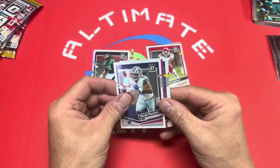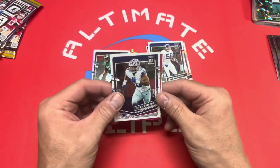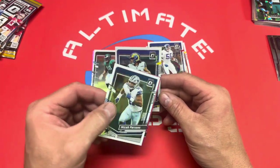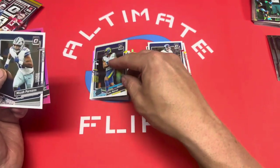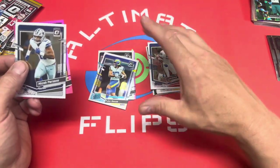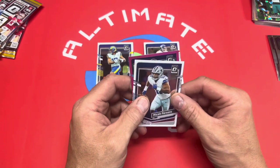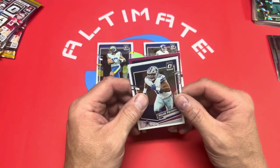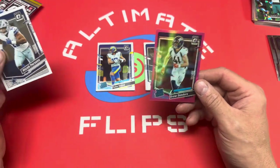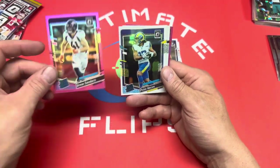Third pack — another pink, this time Micah Parsons. Also Lawrence Taylor. Oh, we got a Puka Nacua — but look at the cut on that, it's unbelievable how off-centered it is. With today's technology and machines there's no reason for cards to be that off-centered. We've also got a Denver Broncos rated rookie pink — Drew Sanders.